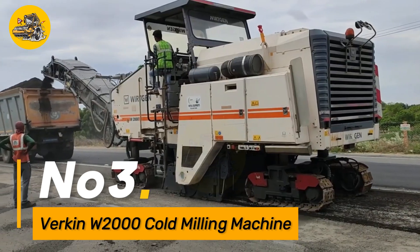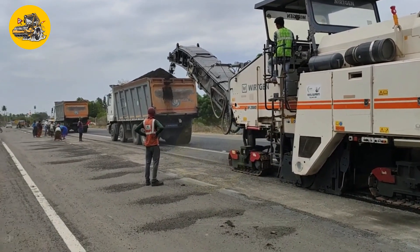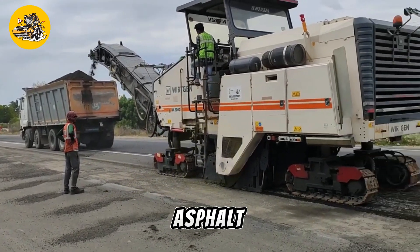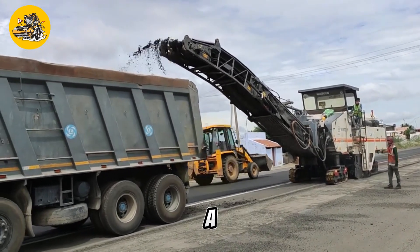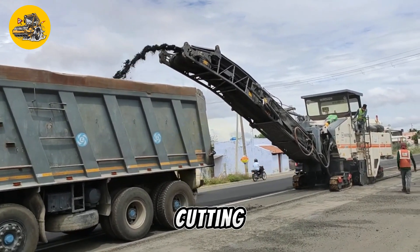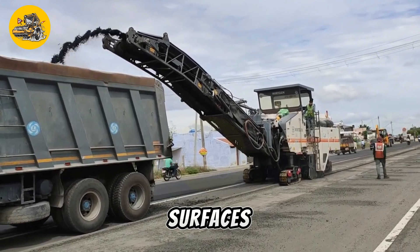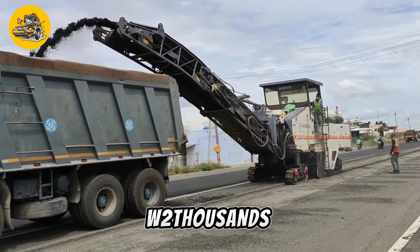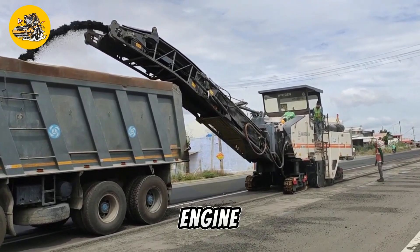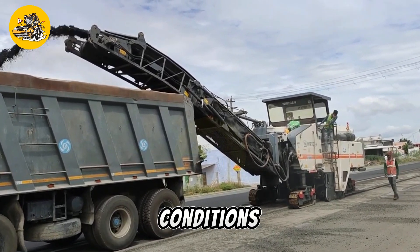Number three, the Virkin W2000 is a powerful cold milling machine designed for removing asphalt and concrete pavements with precision and efficiency. Equipped with a large milling drum and advanced cutting technology, it can quickly and accurately remove old surfaces to prepare for resurfacing or recycling. The W2000's high-performance engine and hydraulic system ensure reliable operation even in demanding conditions.